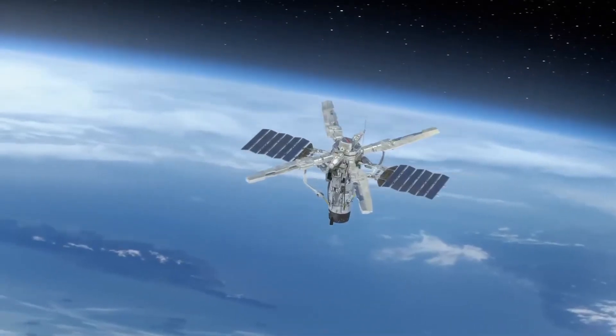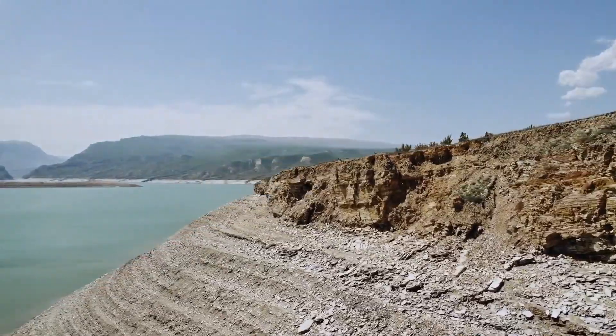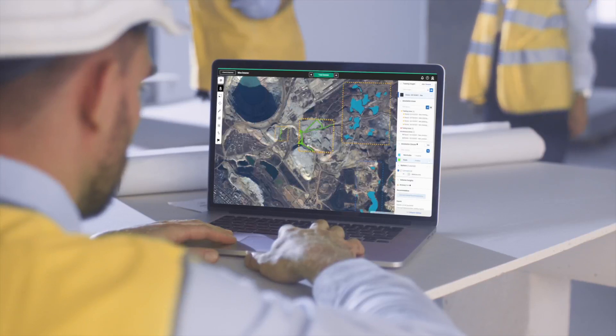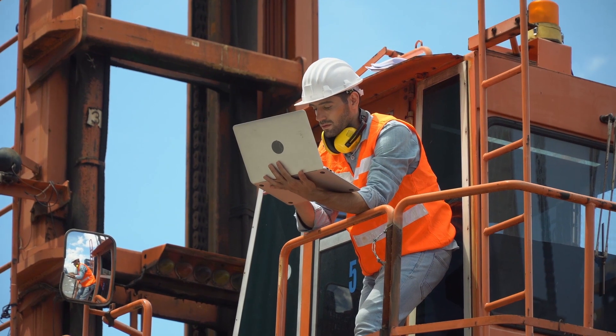Effective analysis of satellite and drone imagery can provide a wide range of insights into specific locations. In this video, we will explore how Pictera supports mining companies in mitigating risks with the help of cutting-edge machine learning technology.